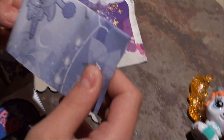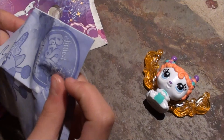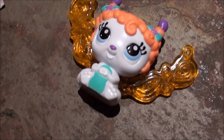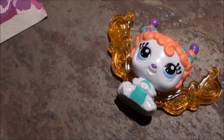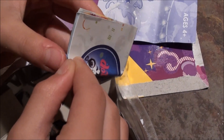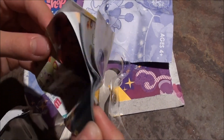And here's just a little pamphlet on how to take care of your light-up pet and stuff. And then this is another little pamphlet with all of the other kinds of pets you could get.